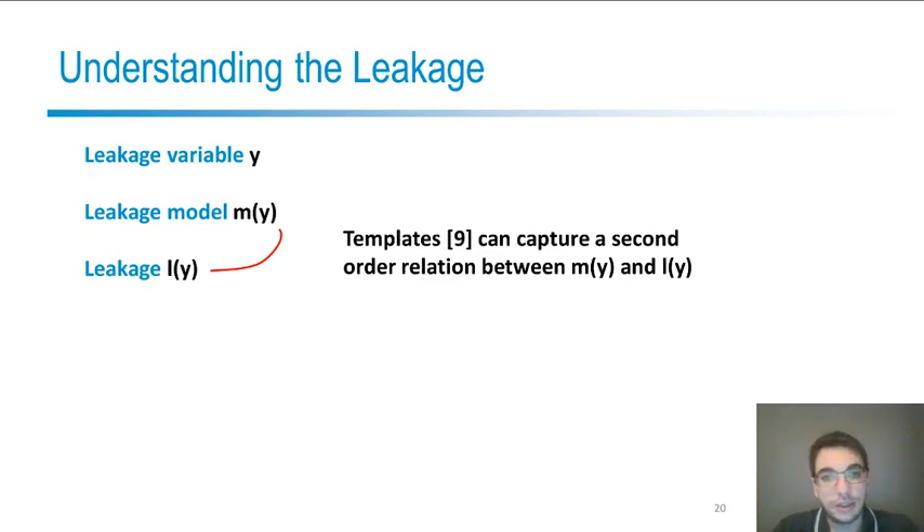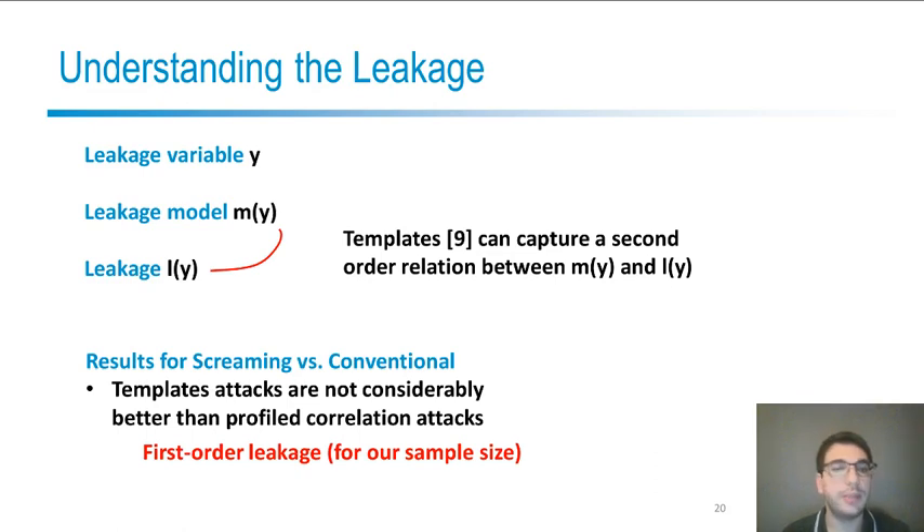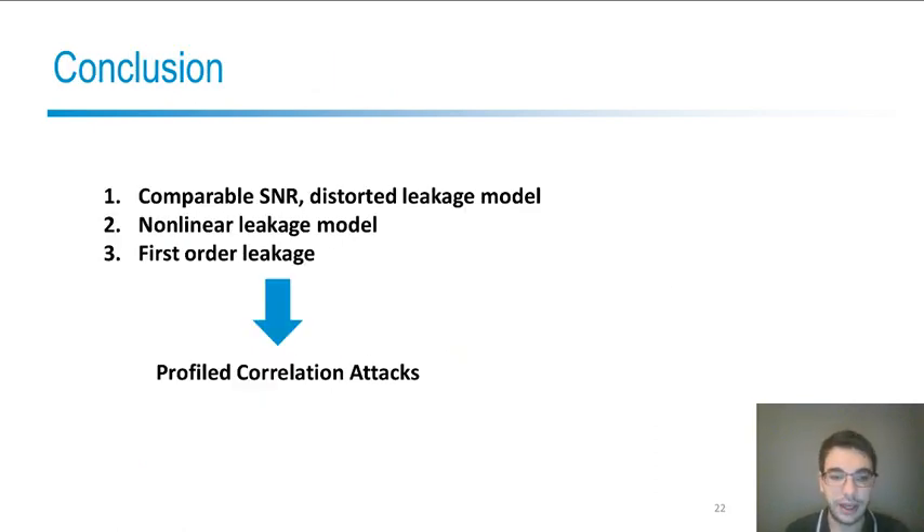The profiled correlation test can only capture a linear correlation between the model and the leakage. However, when we run attacks, we observed that template attacks are not considerably better than profiled correlation attacks, so we concluded that, at least for our sample size, the leakage is a first-order leakage. To conclude: when we measure leakage from the same cryptographic algorithm with a conventional setup or a screaming channel setup, we observe comparable levels of signal, but in the screaming channel case the leakage model is distorted in a non-linear way. Since the leakage is first-order in both cases, profiled correlation attacks — which can capture a non-linear model during profiling and a linear correlation during the attack phase — are a very good tool against screaming channel traces.